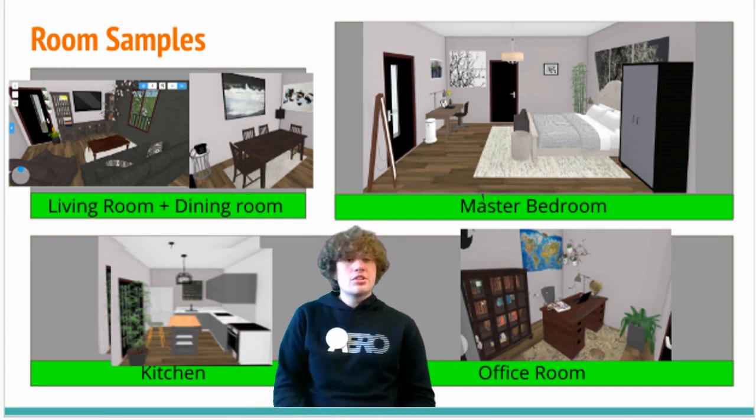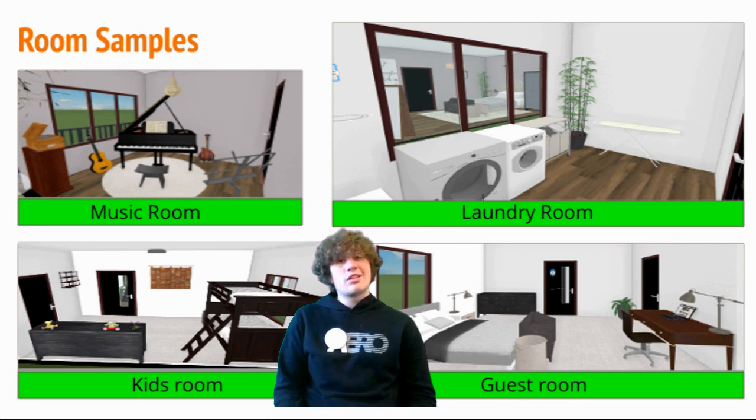The cushy seating in the living and dining room as well as the 45-inch TV gives our house a cozy feeling. As we venture forth, two more rooms will come into view.